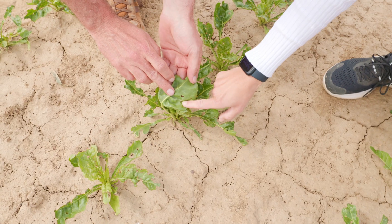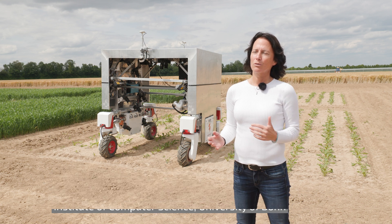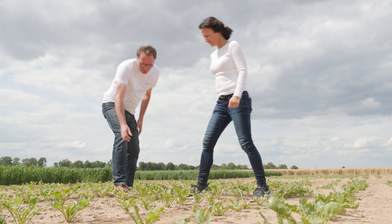To better understand what's going on in a crop field, it can be necessary to inspect individual plants from a very close range in order to detect anomalies such as diseases or nutrient deficiencies. For this, farmers usually walk into the field, select the plant of interest, and perform the close-up inspection.